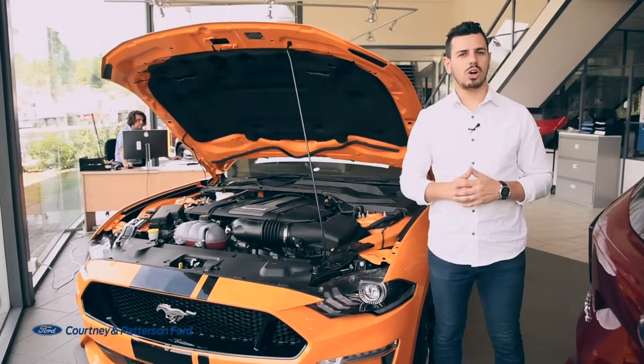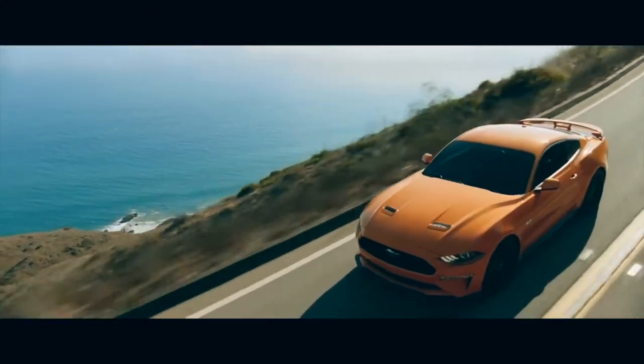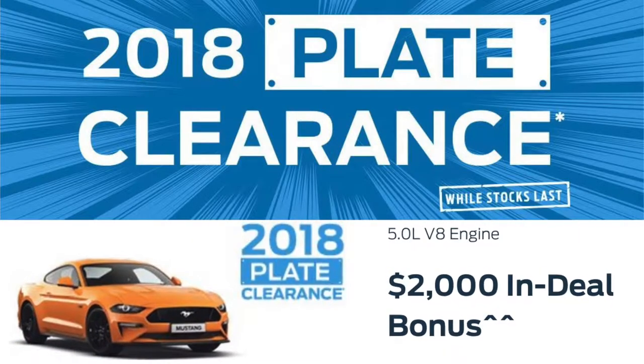If you're looking for serious style and power, get your hands on the 5.0-litre V8 MY18 Mustang GT, now with a $2,000 in-deal bonus.